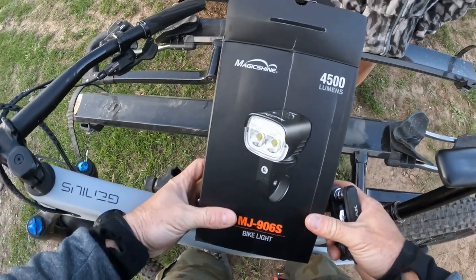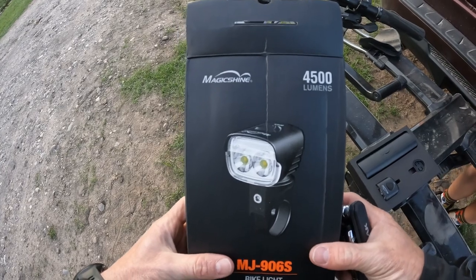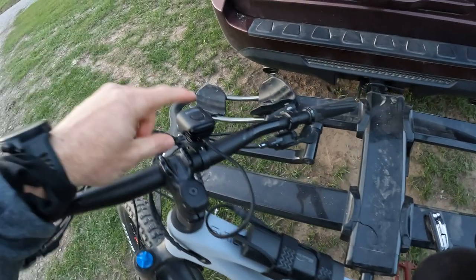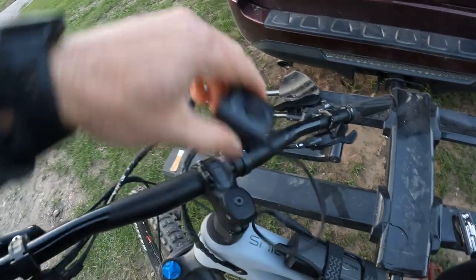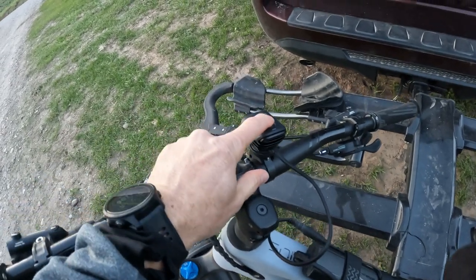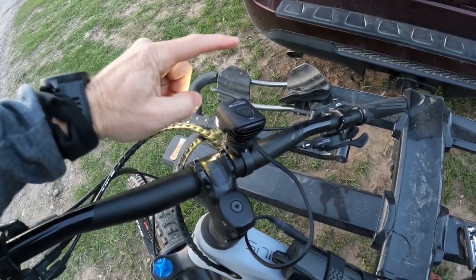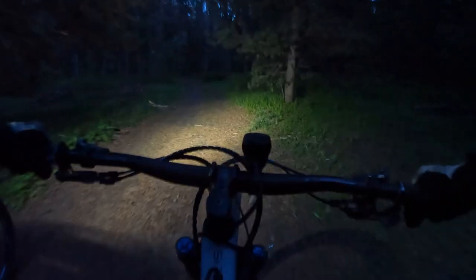This is the Magic Shine 906S bike light — a brand new light with 4,500 lumens. You Velcro the battery pack right to your top tube and the light goes on a quick-lock mount on your handlebars. You give it a turn, lock it in, then long press to turn it on. It has a couple of different settings — pressing it just keeps getting brighter and brighter. Ryan has his light mounted on his helmet tonight because we were one bar mount short.